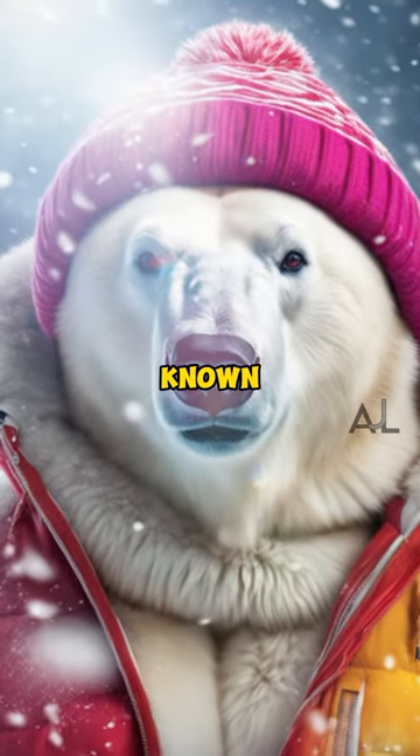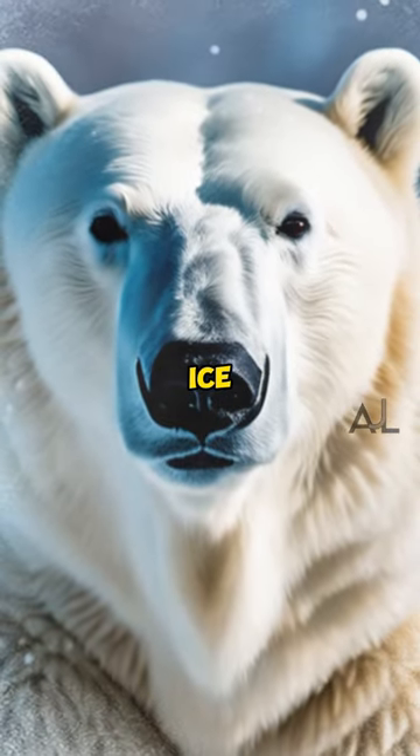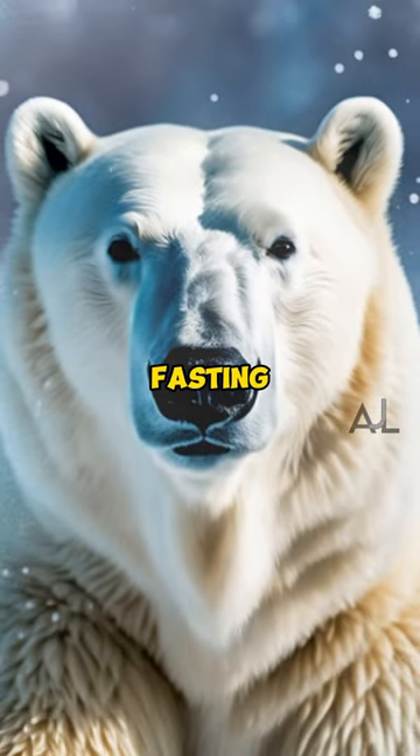Polar bears are known for their extraordinary fasting ability. They can go without food for several months during the ice-free season, one of the longest fasting periods of any mammal.